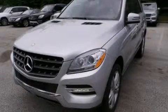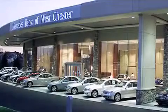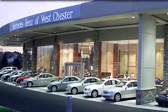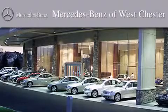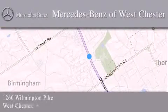Stop by today and test drive this vehicle for yourself. Thank you for considering Mercedes-Benz of West Chester for your next luxury vehicle. We are conveniently located at 1260 Wilmington Pike in West Chester. We look forward to serving you.